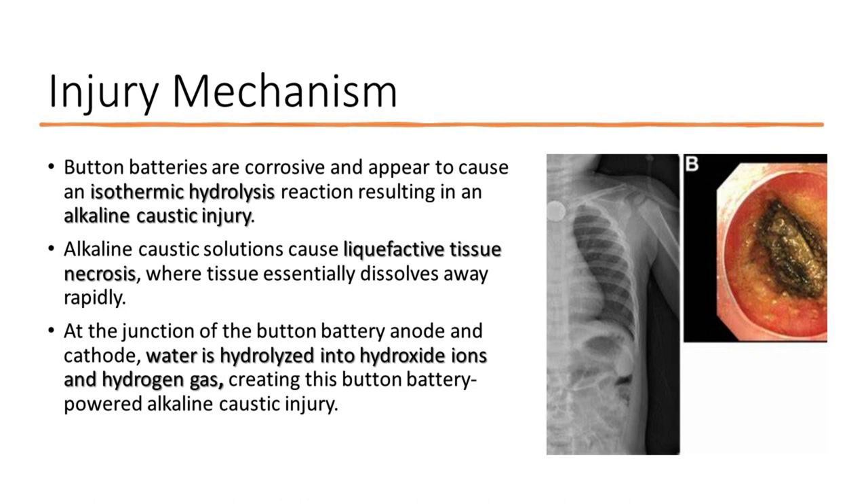Alkaline caustic solutions cause liquefactive tissue necrosis, where tissue essentially dissolves away rapidly. At the junction of the button battery anode and cathode, water is hydrolyzed into hydroxide ions and hydrogen gas, creating this button battery-powered alkaline caustic injury.